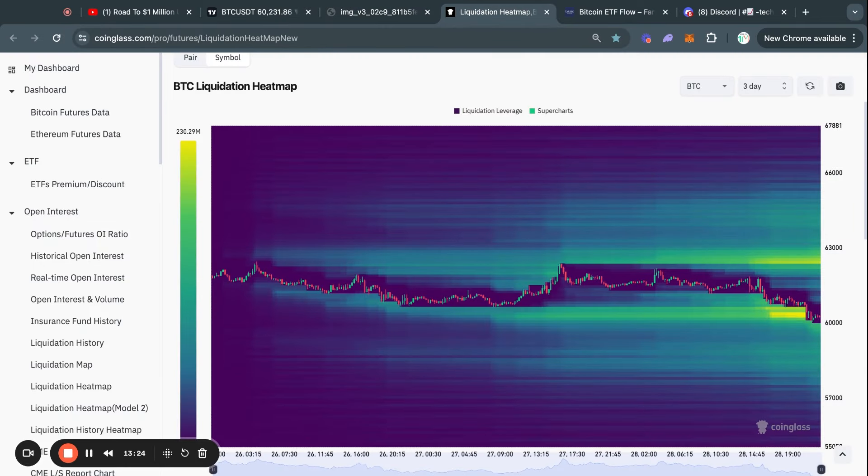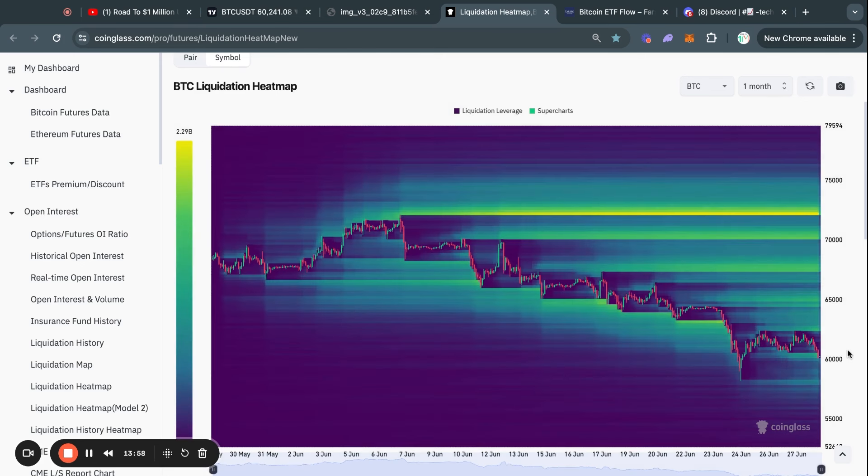Continuing with the Bitcoin analysis, looking at the Bitcoin liquidation heat map on the three-day time frame, you can see we swept the big level of liquidity I mentioned in yesterday's video sitting at about 60.3k. Now most of the liquidity is to the upside. The same can be said for the one-month time frame — most liquidity is to the upside. The Bitcoin price gets attracted to where the most liquidity is, and right now the highest level of liquidity is at 72.3k.